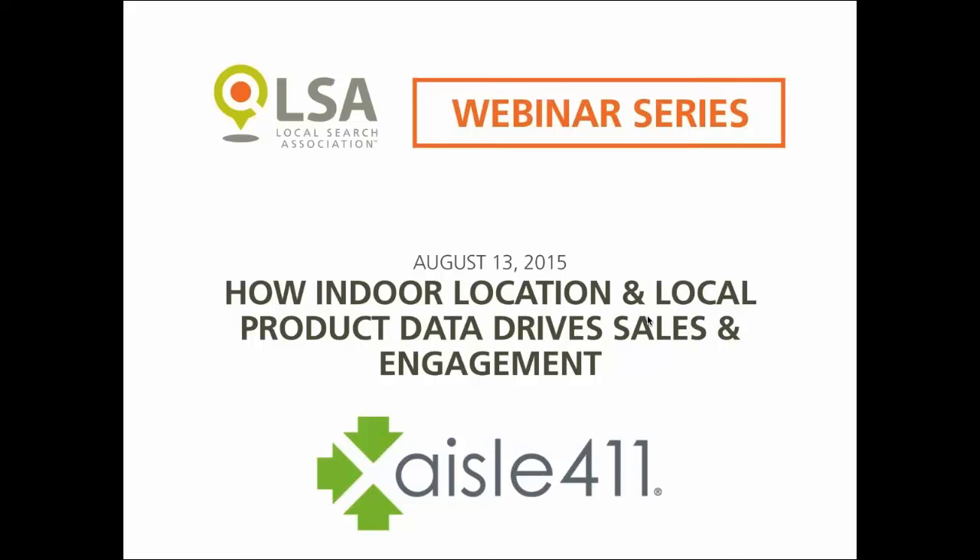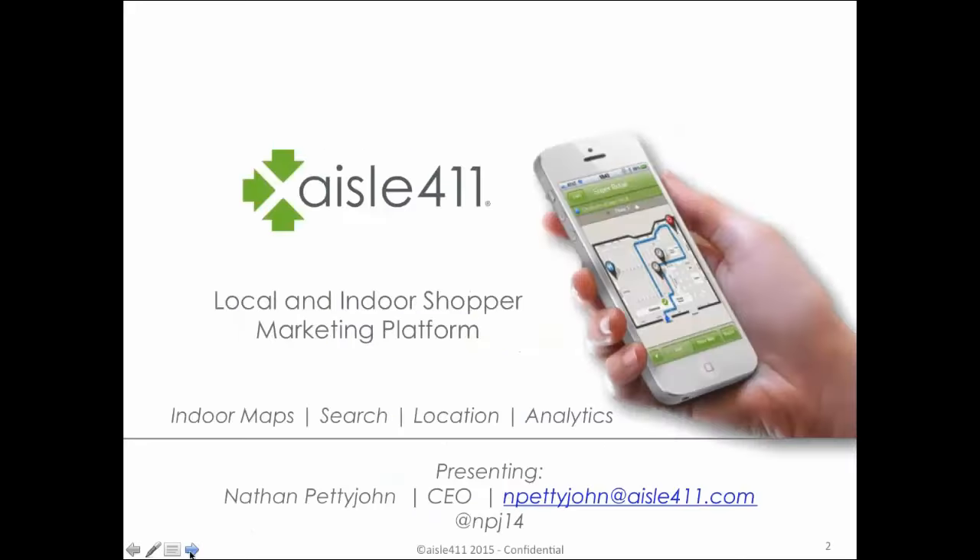Thanks a lot, Joe. Happy to be here and thanks for everyone joining today. There is contact information here that you'll see on this screen. If anyone wants to reach out to me following this with additional questions, feel free to. My email address is right here at the bottom of the screen, and my Twitter handle as well.